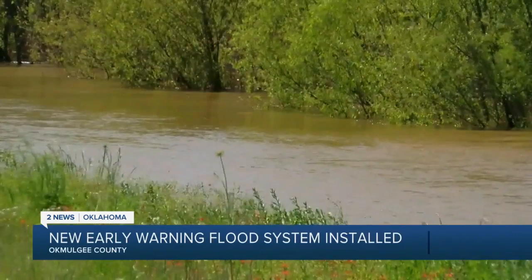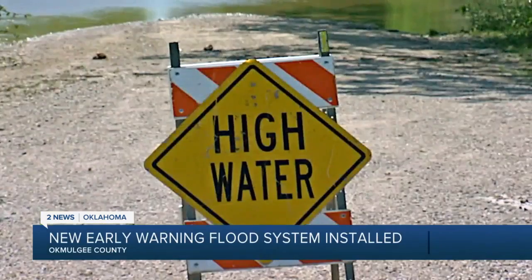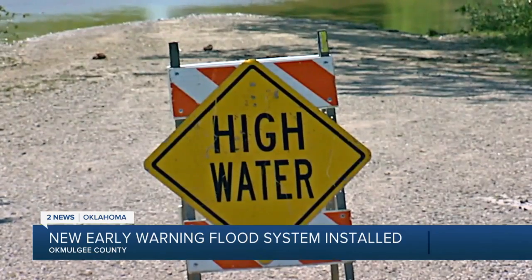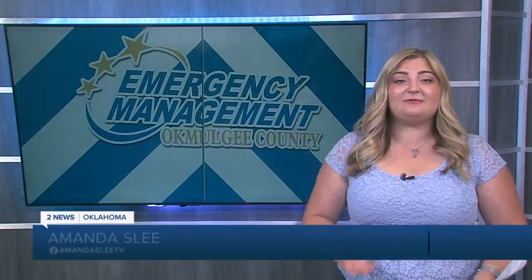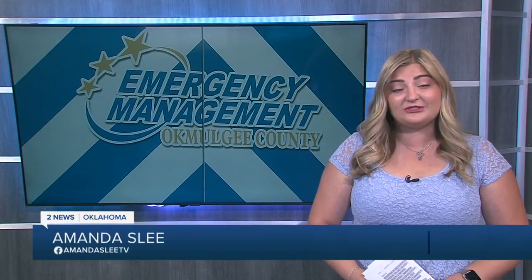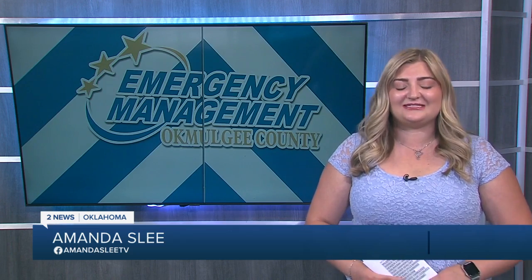"We don't have to monitor it so closely. Don't have to get out there with barriers and so forth, because that system is effective for that." He says Muskogee Nation, the city of Okamulgee, and Okamulgee County all came together to purchase the system. He also says they've been trying to acquire the system for almost a year now, and to have it is satisfying. Amanda Slee, 2 News Oklahoma.